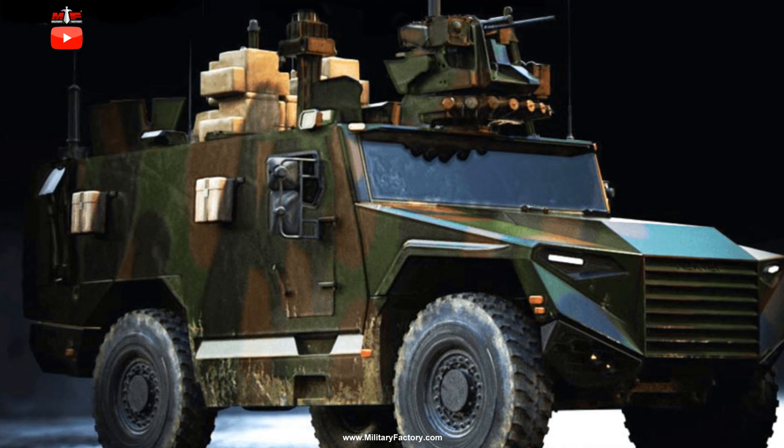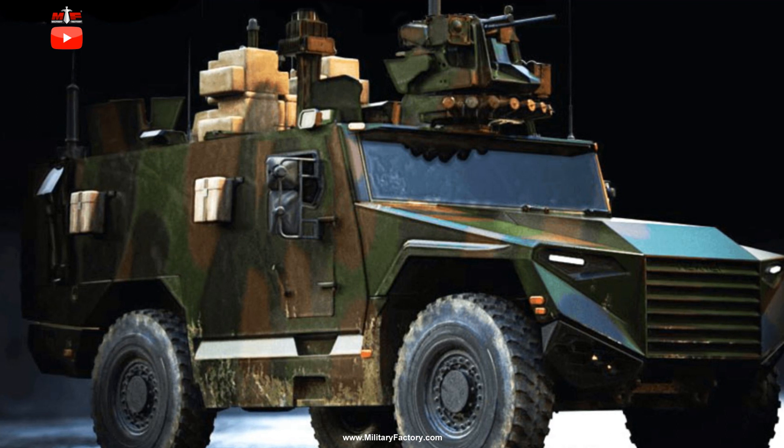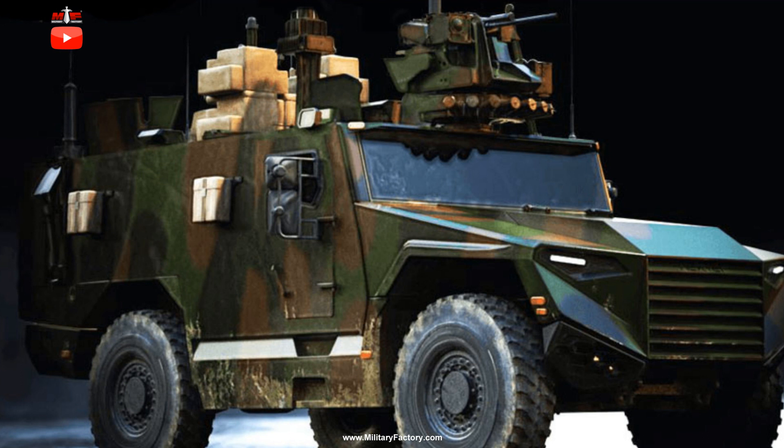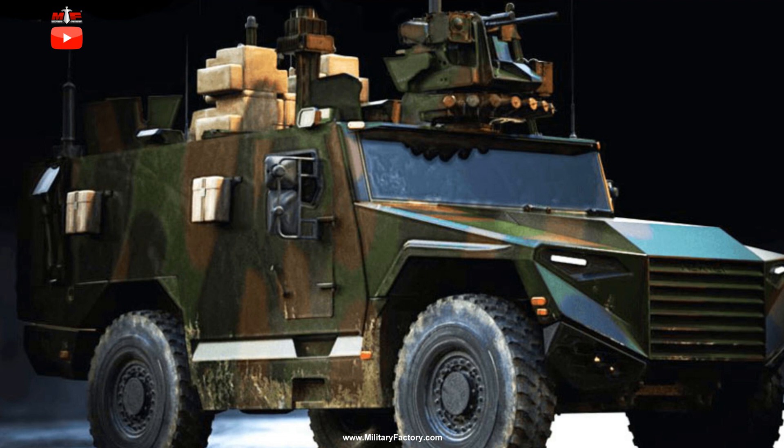The VPB is the armored patrol vehicle variant designed specifically for reconnaissance, security detail, and limited fire support. The NCT is the tactical communication node model equipped with extra communications equipment for the role. The SA-2R is the surveillance, acquisition, intelligence, and recognition model, giving commanders better situational awareness in terms of information gathering on the battlefield.